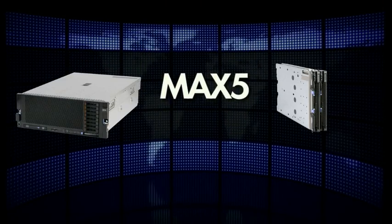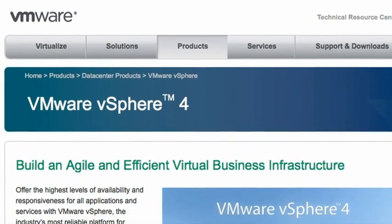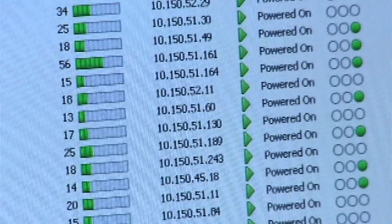Another very interesting innovation in this space is IBM's Max 5 memory scaling. A big focus for vSphere has been higher consolidation ratios — running as many virtual machines on a particular piece of hardware as possible, but also being able to run the very highest-end applications, such as ERP systems and databases.